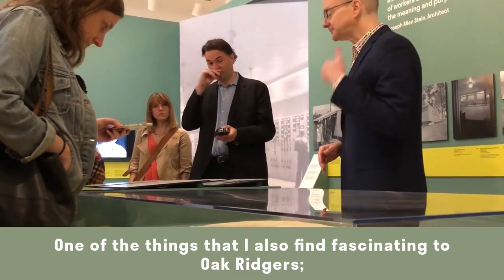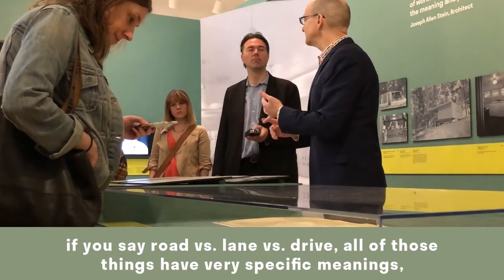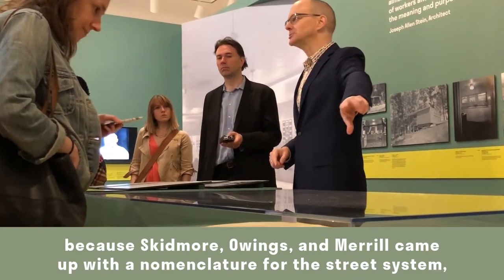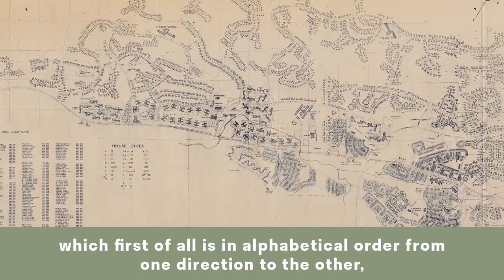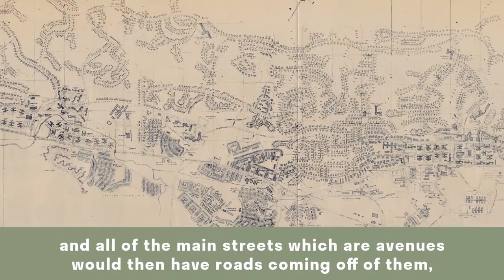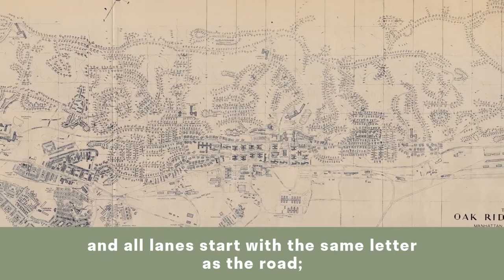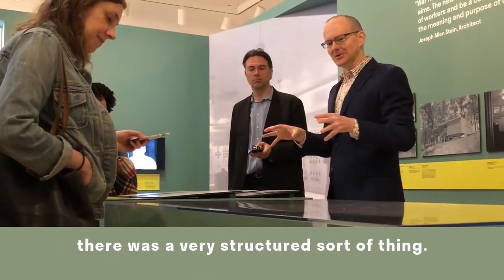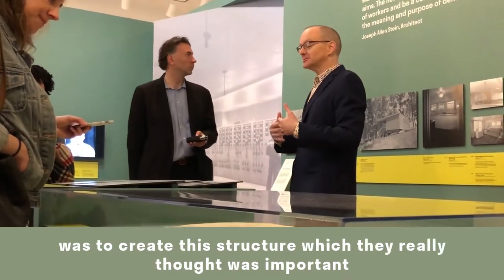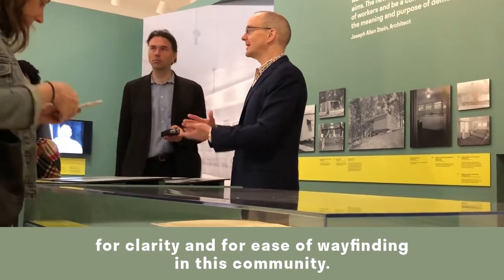One fascinating aspect is SOM's nomenclature for the street system. The terms road, lane, and drive all have very specific meanings. Streets are organized in alphabetical order from one direction to the other. The main streets are avenues, with roads coming off them — and all roads start with the same letter as their avenue. All lanes start with the same letter as their road. SOM considered creating this structured system important for clarity and ease of wayfinding in the new community.